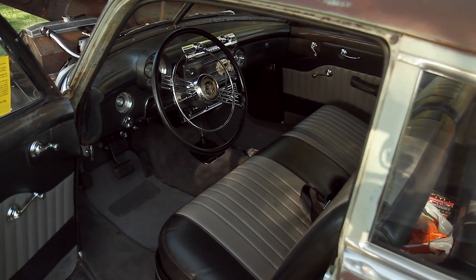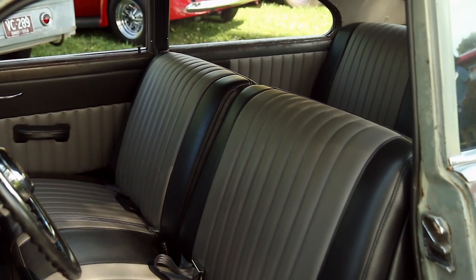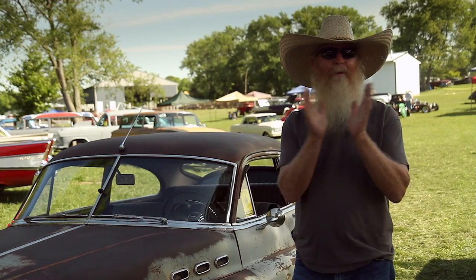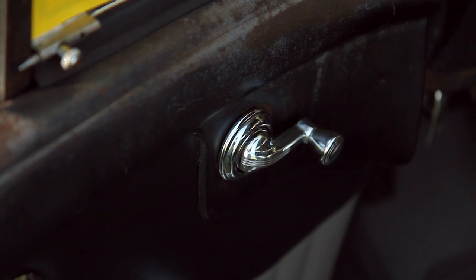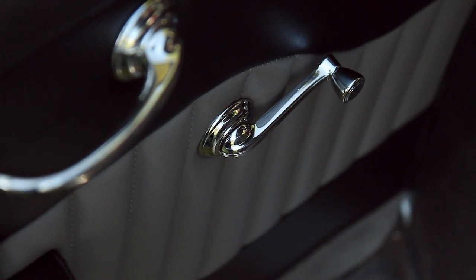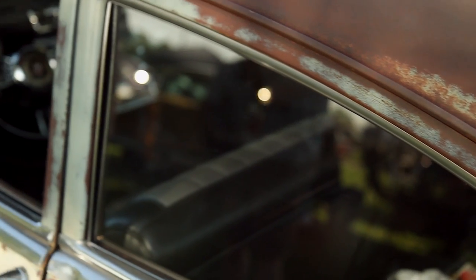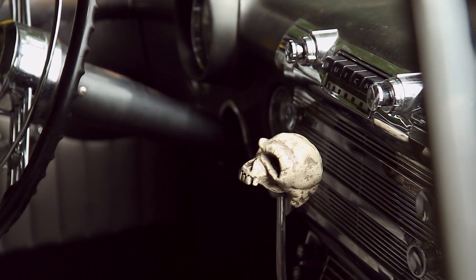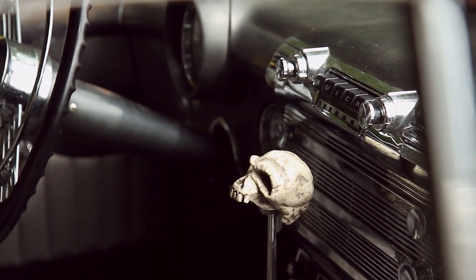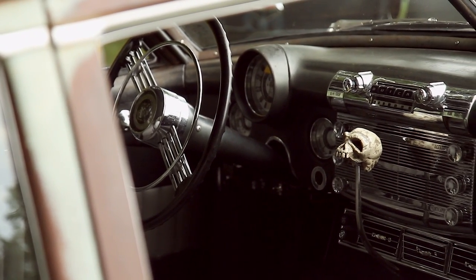The interior was all ratted out — the mice had eaten that up pretty good. A lot of the glass was broken out. You'd roll a window down and try it, but the cranks wouldn't even crank. I took everything apart and reworked all the regulators, and ended up putting all new glass in it. So it's pretty much a completely redone car. The gauges are all redone and they work. The radio is converted over to FM from the original AM radio.